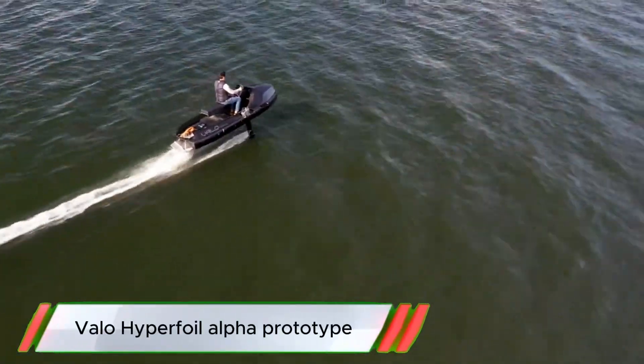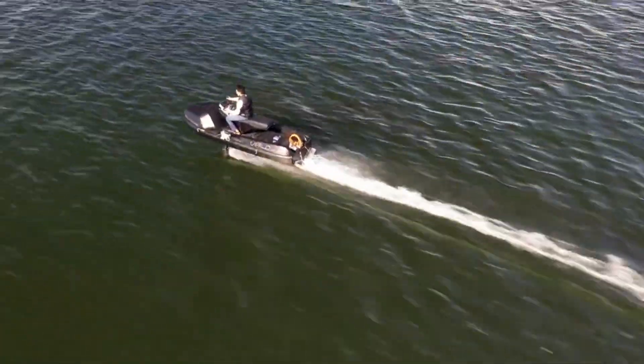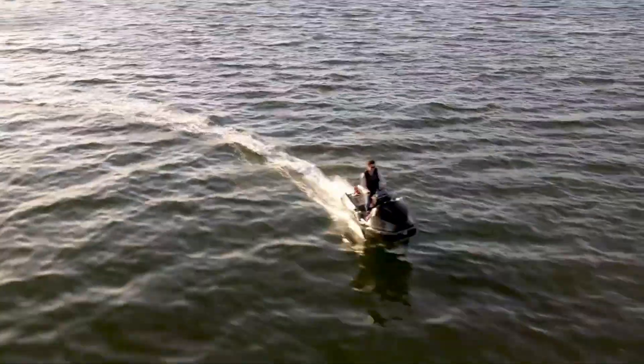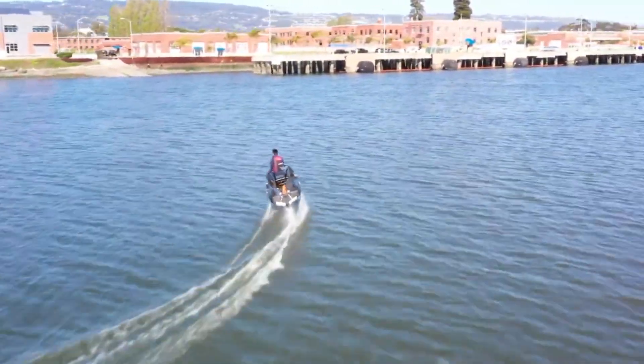Valo Hyperfoil is an innovative electric hydrofoil watercraft that combines cutting-edge technology with exceptional performance. Developed by the California-based startup Boundary Layer Technologies, the Hyperfoil is designed to fly above the water, offering a smooth, quiet, and highly efficient ride.